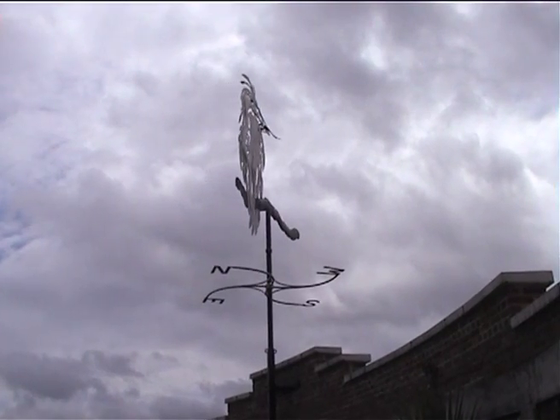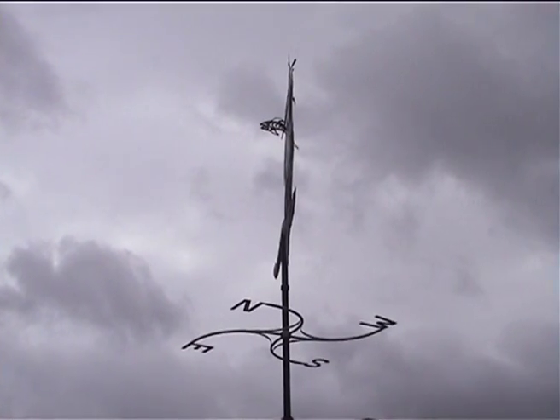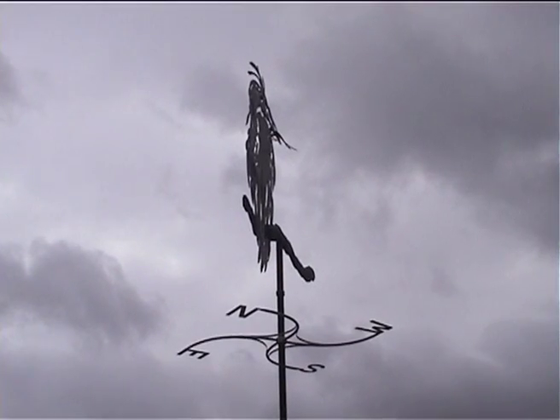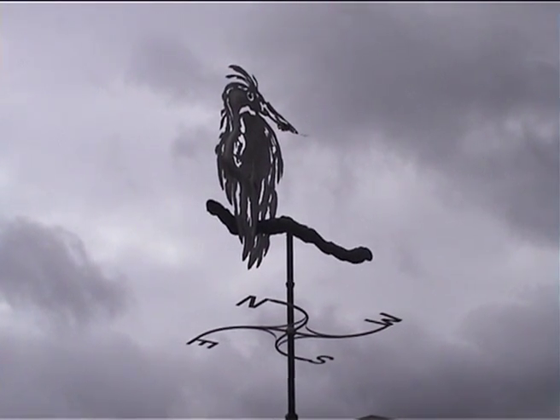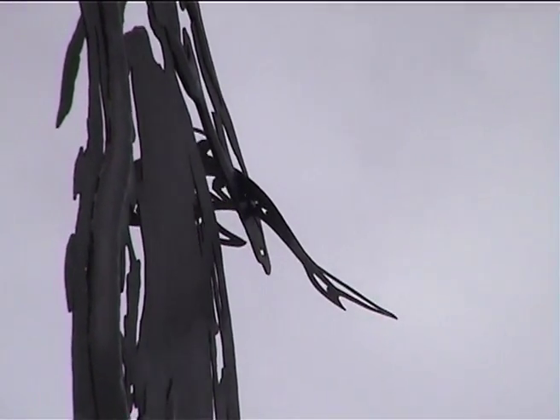I've always been obsessed with herons — herons go in and out of my work — and then I discovered rather wonderfully that many years ago on this spot was a heron rookery, and there's still Heron Road in Brixton. It's believed the name Brixton Hill is derived from Heron Hill. So it's right next to the fish market, which is appropriate.